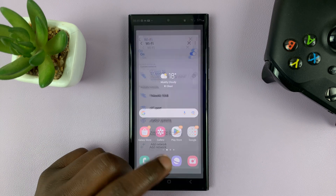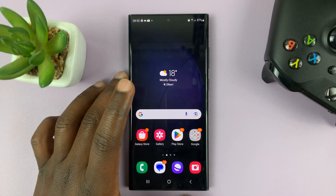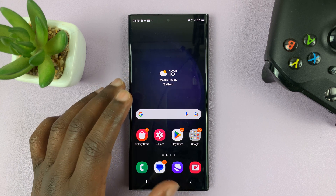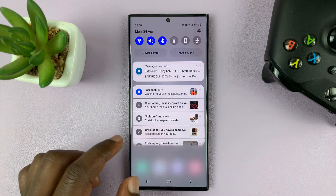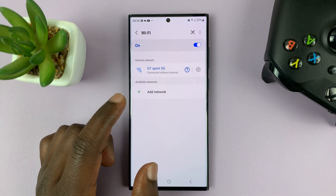If that does not work, you might want to go to your Wi-Fi router and try to restart it. Normally you can just go to the socket, switch it off or pull it out, wait 10 seconds, and then plug it back in. When the router starts back up, try to connect again and hopefully it's going to work. That's the second thing you can do.